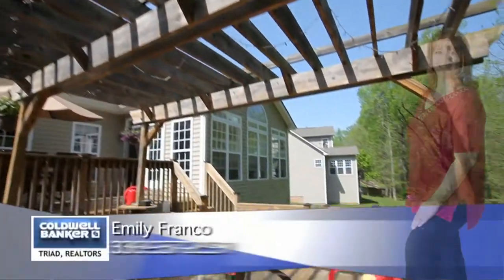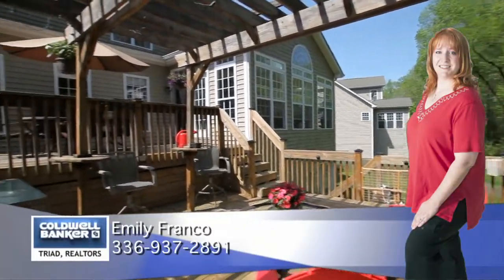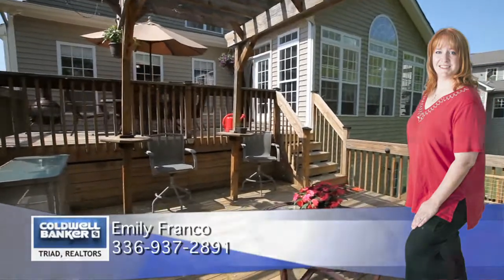For more information, please contact Emily Franco at 336-937-2891.